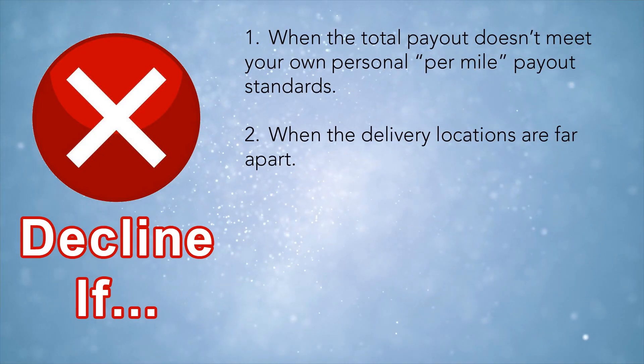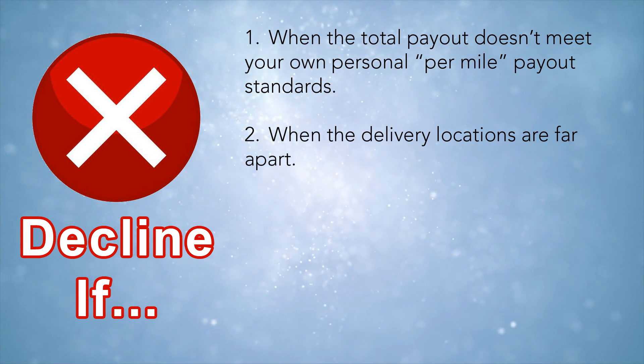The second reason you might want to decline is when the two drop-off locations are far apart. They're never going to be extremely far, but they could certainly be three or three and a half miles apart. If you have an offer to pick up two orders and the two drop-off locations are considerably far from each other — east, west, north, south — I would decline that order, because by the time you get to the first one, the second one is already going to be close to being late. Look at the map to see where those two locations are — if they're relatively close, go ahead and accept.